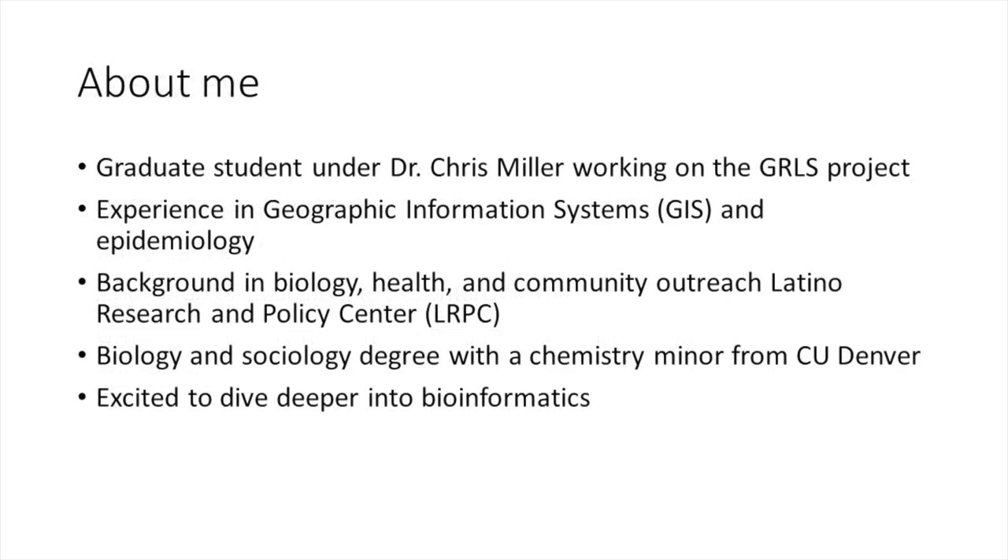I'm a newly graduate student with Chris Miller who will be working on this project. I first met Chris in his bioinformatics course about four years ago, and he got me interested in research. I went off on my own and gained experience in health and epidemiology, and when I heard about the opportunity to work with him again on this project I was very excited to come back to bioinformatics and learn about dog health.